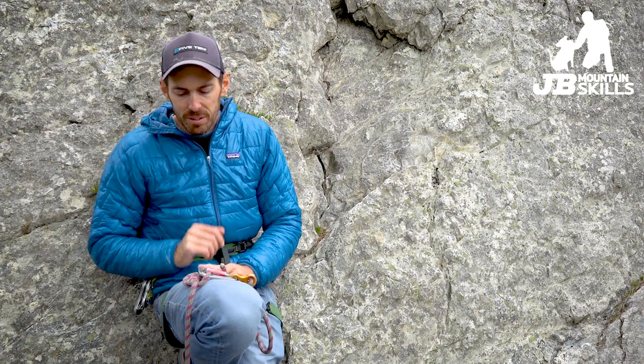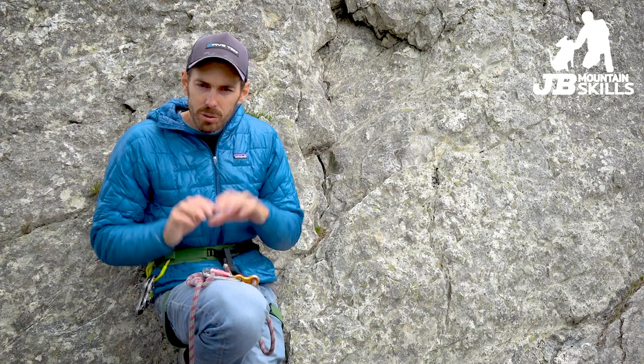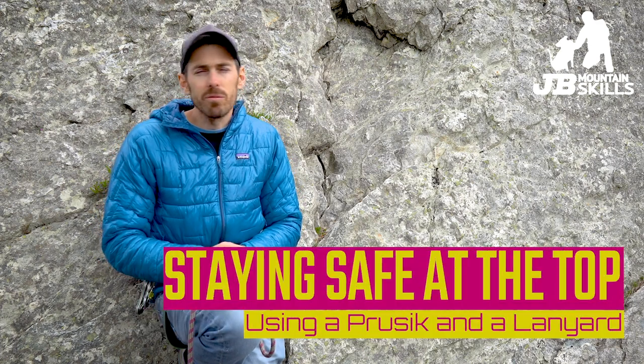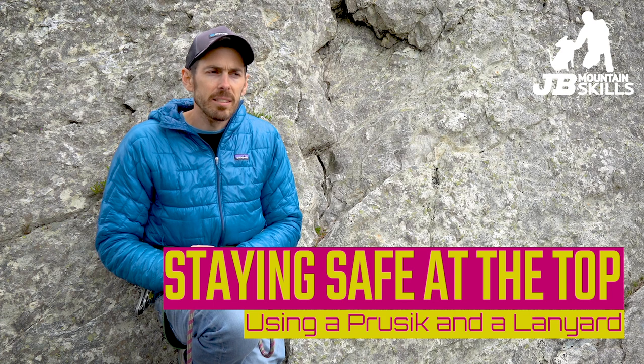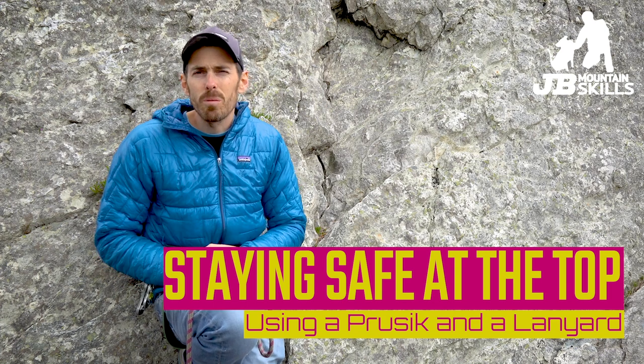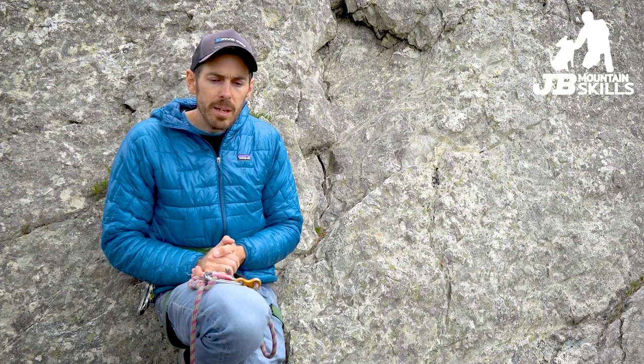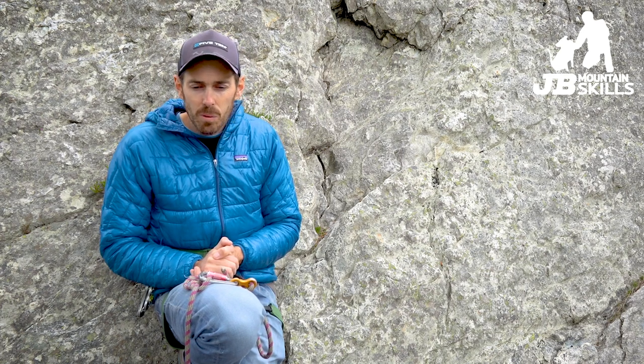Today's video is sort of a mix of two things around the same theme. I want to look at how you can stay safe really easily at the top of the crag when you're setting stuff up - in terms of top roping, bottom roping, setting up abseils. Kind of in a work sense for rock climbing instructor trainees, but equally it could be that you're setting up top ropes for your kids or a group of friends.